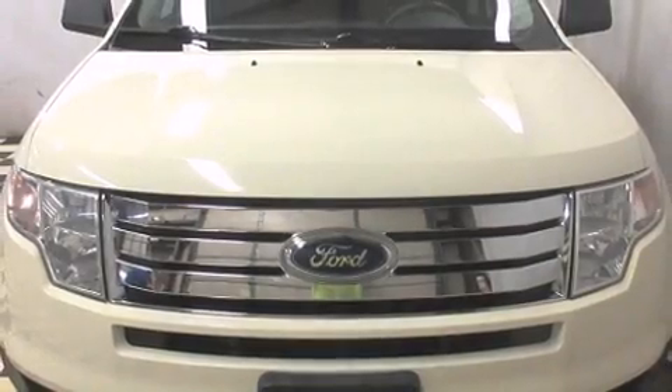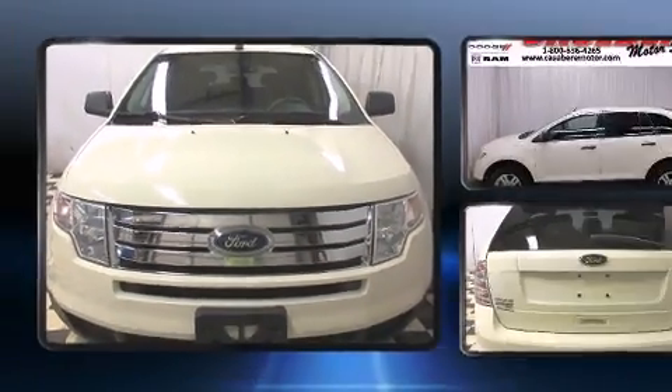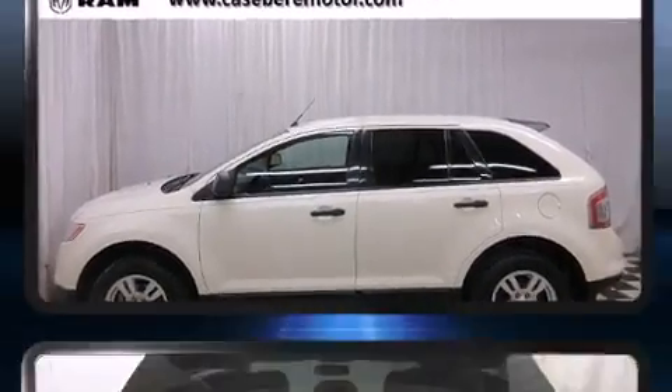Come test drive this 2008 Ford Edge. Smooth gear shifts are achieved thanks to the 3.5-liter six-cylinder engine, and for added security, Dynamic Stability Control supplements the drivetrain.